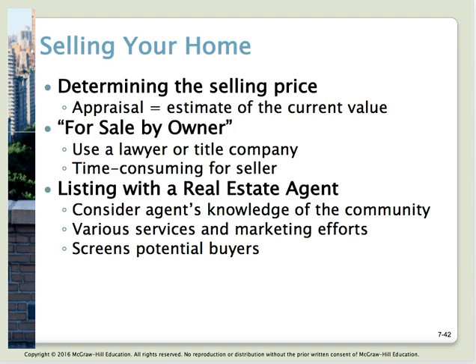A couple of quick notes about choosing a real estate agent: the internet can tell you how many homes they've sold over the last year, their ratings, and customer reviews. Friends and family are always a great way to get recommendations. You want someone who really knows the market and the business — not just someone who just got their license. Make sure you get someone experienced with good references and a good track record for helping sell homes.